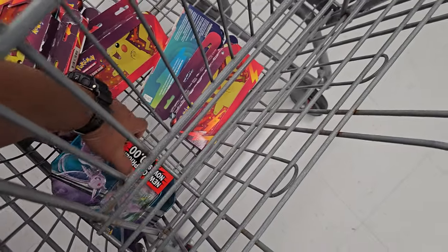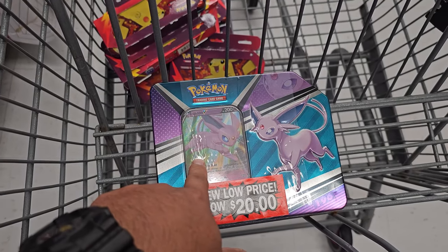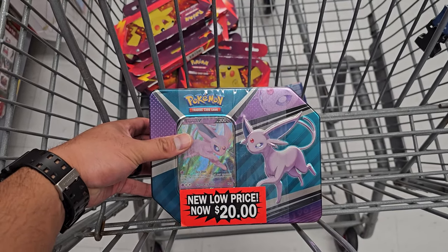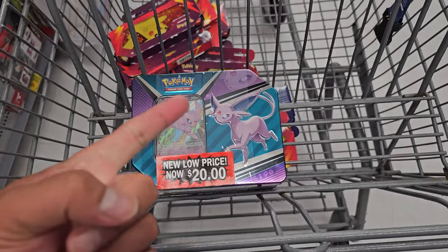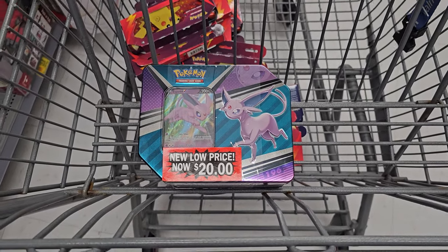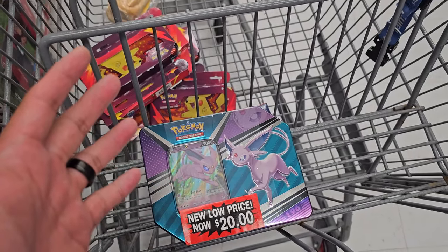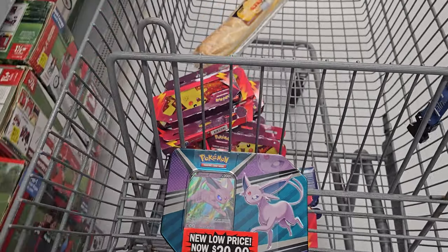I did a little research — for $20 that's a steal, because this has Evolving Skies and two Brilliant Stars plus Chilling Reign. Chilling Reign is going up with single cards and sealed products. Chilling Reign, Battle Styles, and Fusion Strike are actually going up in price because I believe they're not doing any more reprints on those. I think they're still going with Astral Radiance, Brilliant Stars, Lost Origin, and Silver Tempest, and they already did a reprint of Evolving Skies — so find it when you can.